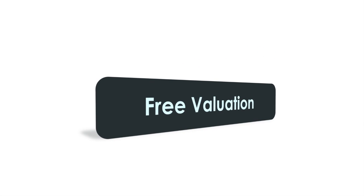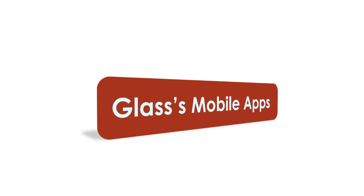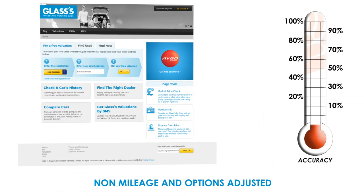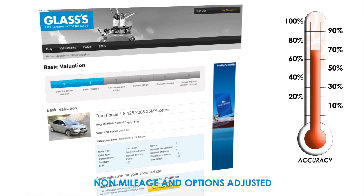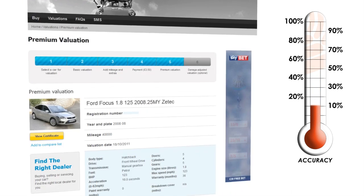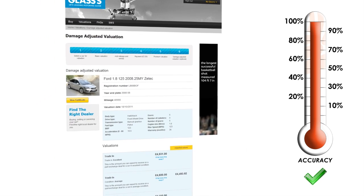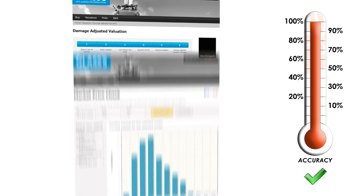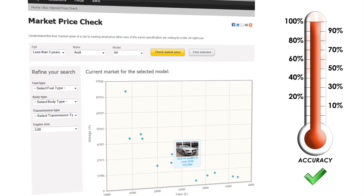There are three ways to get your Glass's valuation. On the Glasses.co.uk website, the free valuation does exactly what it says on the screen, putting you in the picture right away. And when you're ready for the ultimate in car valuation, adjusted fully for mileage and options, Glass's premium valuation is ready to provide results based on all our available parameters.